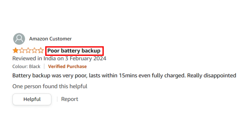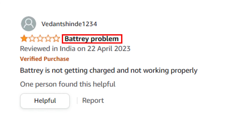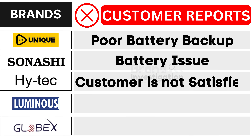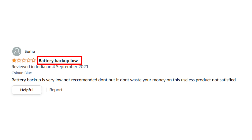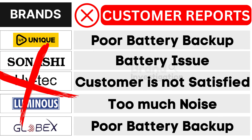Let's explore the brands customers avoid due to negative reports. First, UN1QUE rechargeable table fan brand faces poor battery backup. Second, Sonakshi rechargeable table fan brand grapples with battery issues. Third, Hitek rechargeable table fan brand encounters unsatisfied customers. Fourth, Luminous rechargeable table fan brand confronts too much noise. And fifth, GlobX rechargeable table fan brand suffers from poor battery backup, as reported by customers. As a result, customers have strongly opted to avoid these brands.